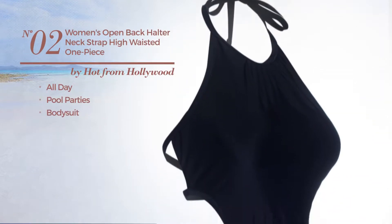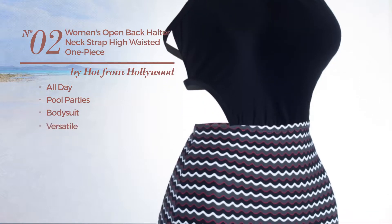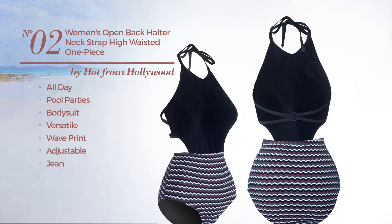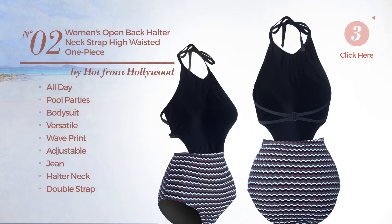Number two: an all-day pool parties bodysuit swimsuit featuring a versatile look with wave print, produced with adjustable material. This swimsuit includes halter neck, double strap open back, high waist, fully lined, and tie. Available in two colors.